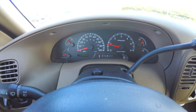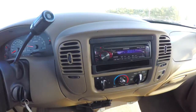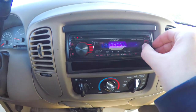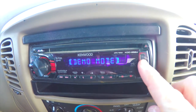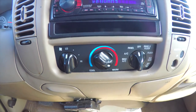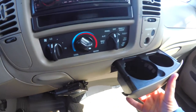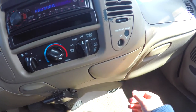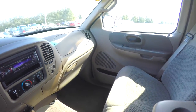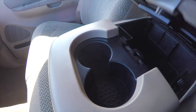This vehicle currently has 147,653 miles on it. It does have an aftermarket Kenwood AM FM CD player with auxiliary input and USB input. Air conditioning controls. It does have a trailer brake controller. Cup holders on the dash. Passenger airbag deactivation switch. There is a full fold-down center armrest with dual cup holders and storage.